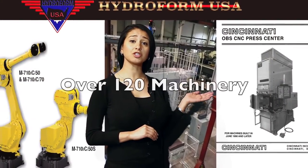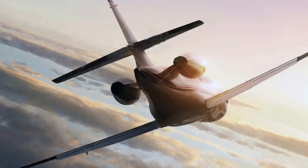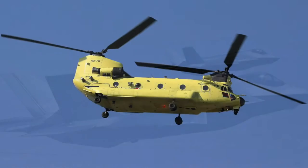With over 120 various CNC machinery, we've got you covered. Whether for commercial or military, we have the capabilities to complete the job under one roof.